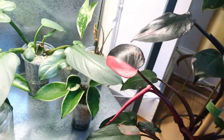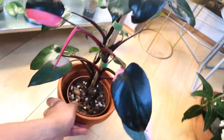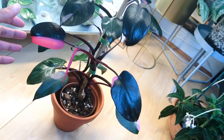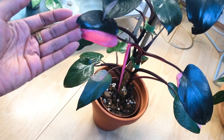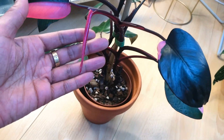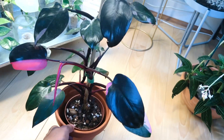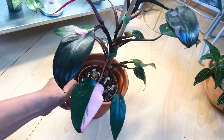Another cutting here, and this is a cutting of my Syngonium Albo which is in the bedroom at the moment because it's got thrips. And this is my Philodendron Pink Princess — her last leaf got a bit caught up on its way out and this is its next leaf which is fully pink again.